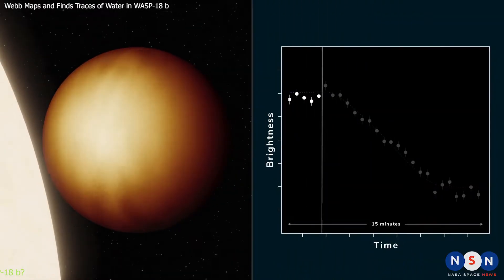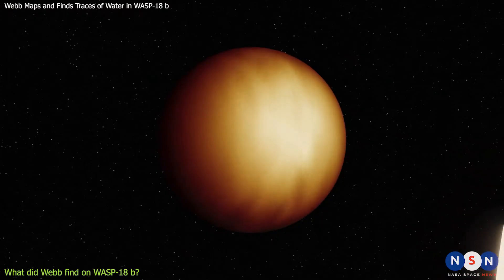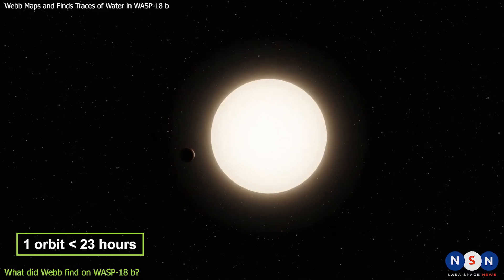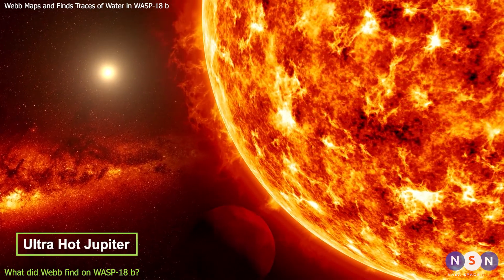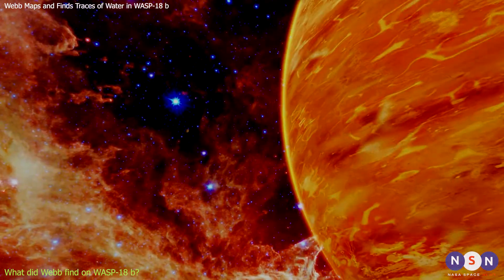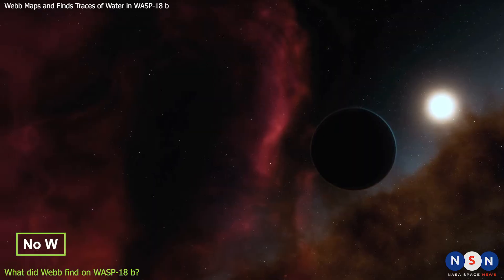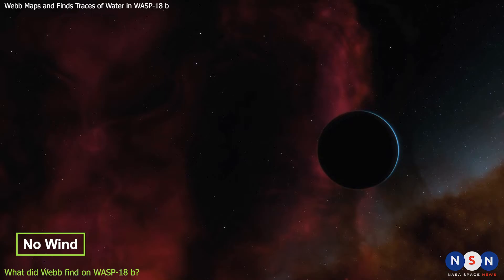WASP-18b is one of the first exoplanets to be mapped by Webb using transmission spectroscopy. It's a gas giant about ten times more massive than Jupiter, and it orbits very close to its star, completing one orbit in less than 23 hours. WASP-18b is an ultra-hot Jupiter, meaning it has a very high temperature and a very low albedo. Its temperature is so high that it can boil iron, it reflects almost no light, and it has no winds to redistribute heat to its night side, making it very different from other gas giants.